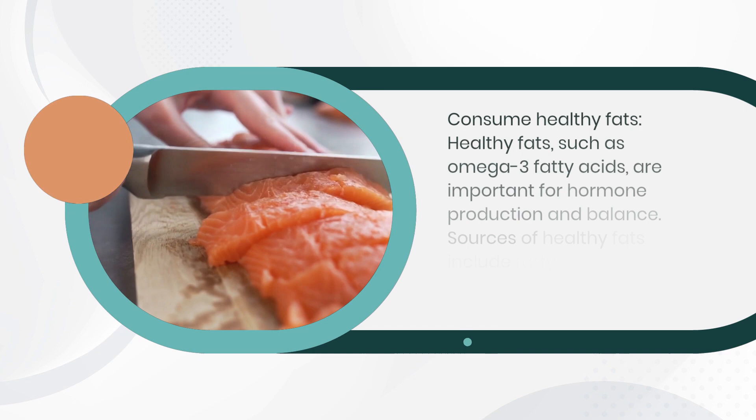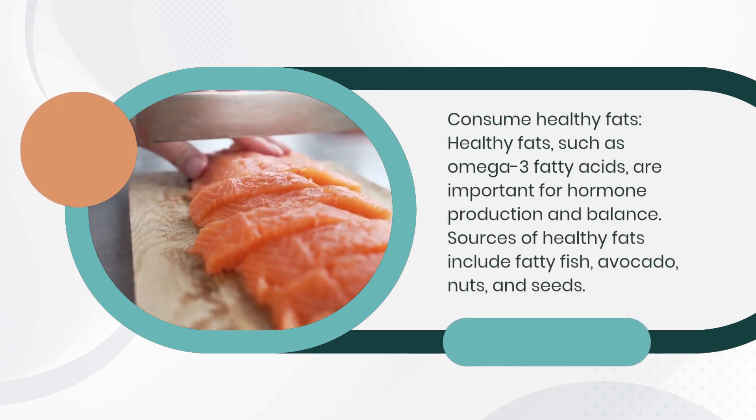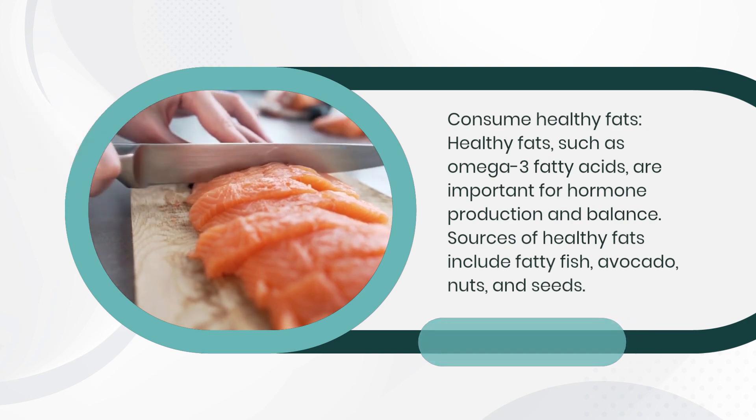Consume healthy fats. Healthy fats, such as omega-3 fatty acids, are important for hormone production and balance. Sources of healthy fats include fatty fish, avocado, nuts, and seeds.